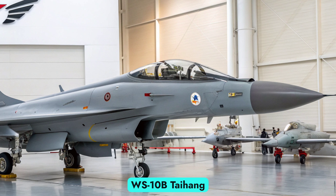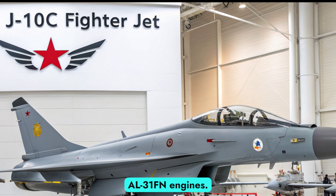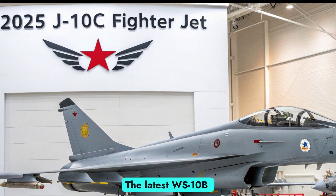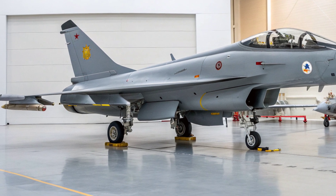At the heart of the 2025 J-10C is the Chinese-made WS-10B Taihang turbofan engine, a major step away from previous Russian-made AL31FN engines. The latest WS-10B offers increased thrust, reliability, and fuel efficiency.